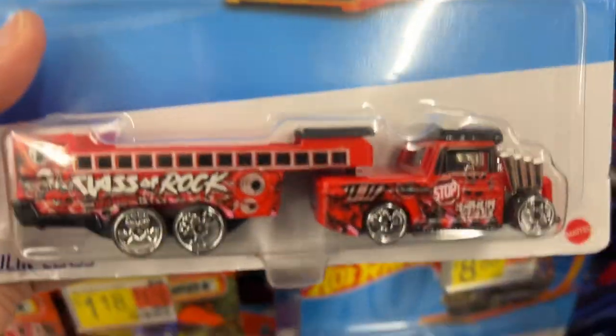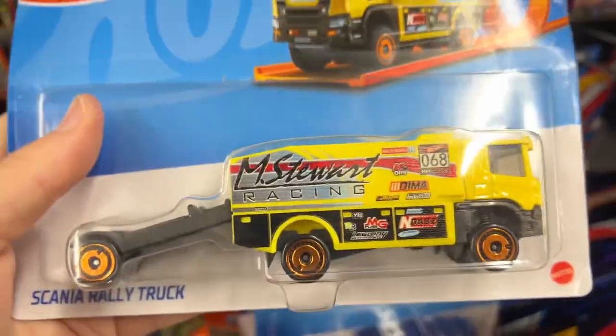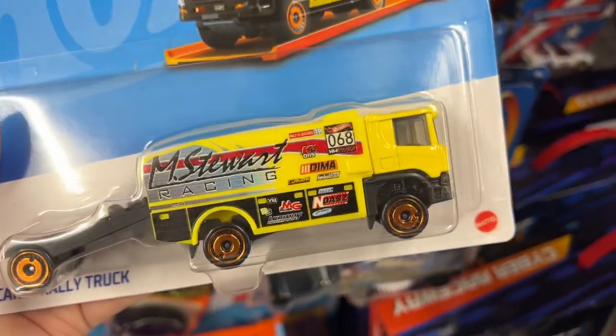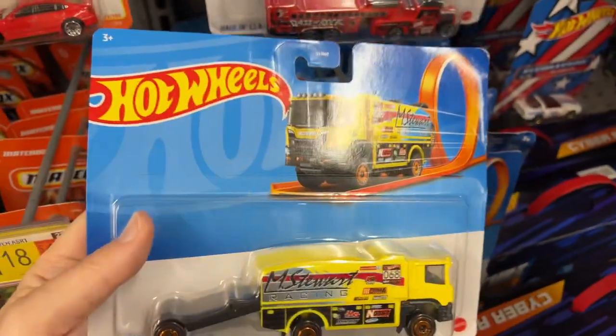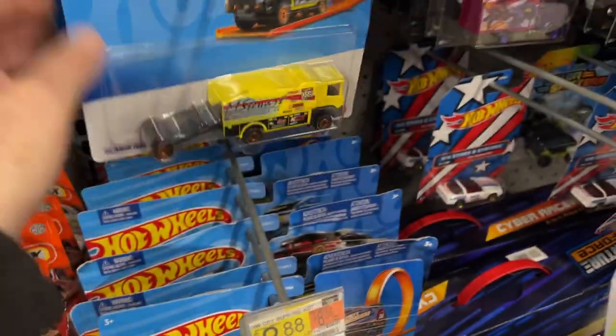It's Class of Rock - I saw this one the other day, I have the yellow one that came out a while back. Here's M Stewart Racing - has a little ramp in the back, you can put a Hot Wheels on there and take it to the racetrack.